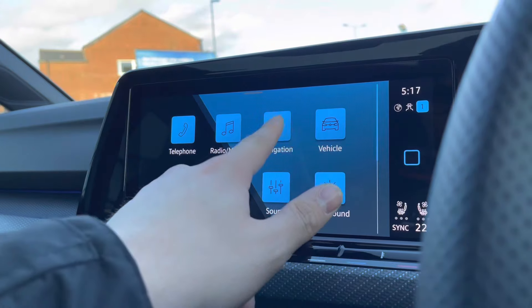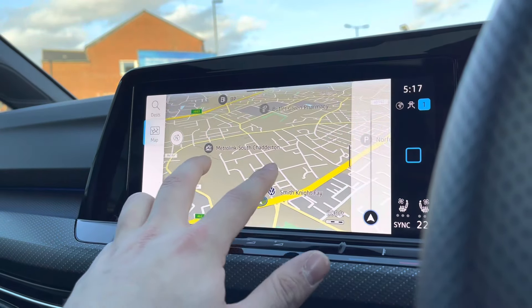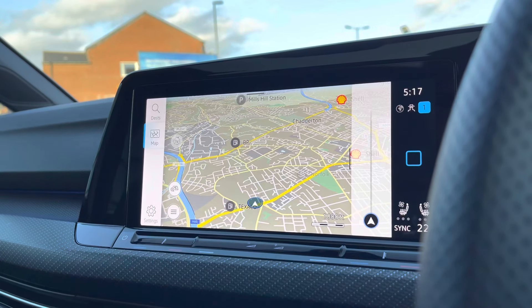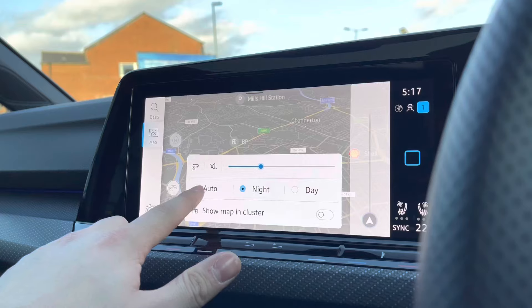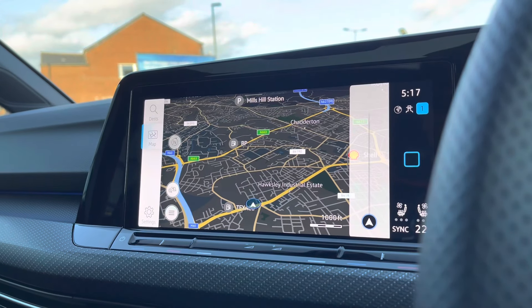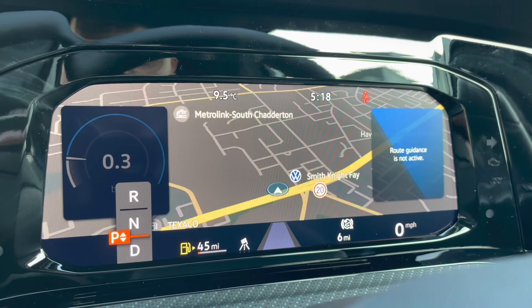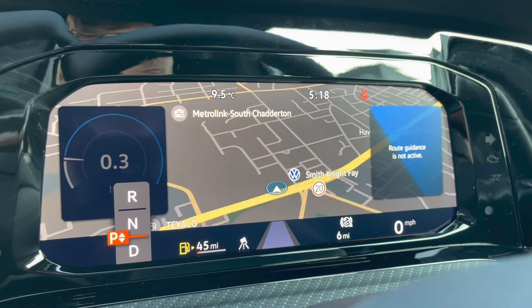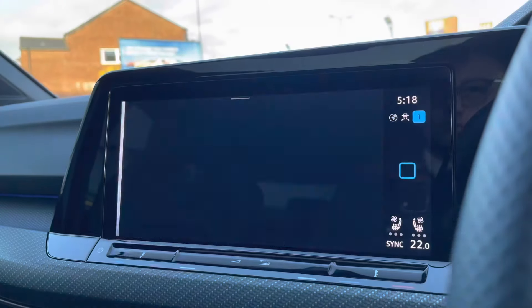Now onto the infotainment screen — here we have tons of different features to choose from. When going into navigation, this incredibly detailed display will keep you on track to a required destination on the best possible route. It really will fill you with confidence, allowing you to broaden your horizons when it comes to travelling. When displaying navigation on your cluster, it allows you to keep an eyeline view on the road whilst also checking your route, which I find a bit easier to view.